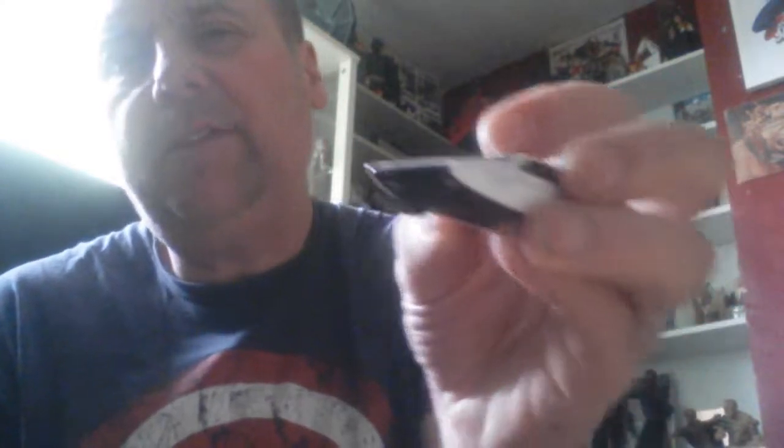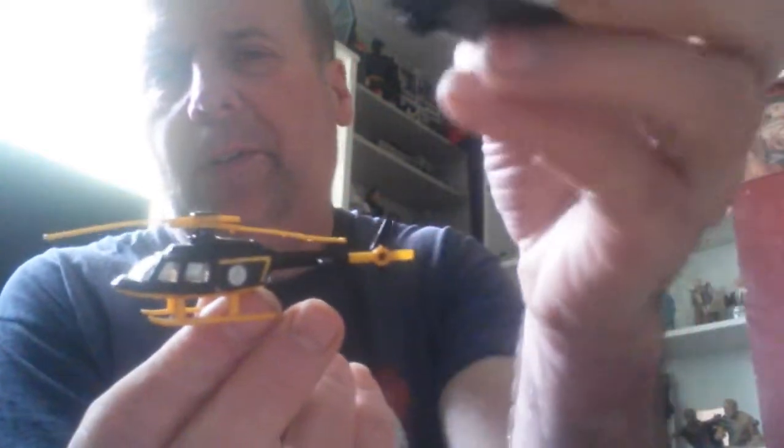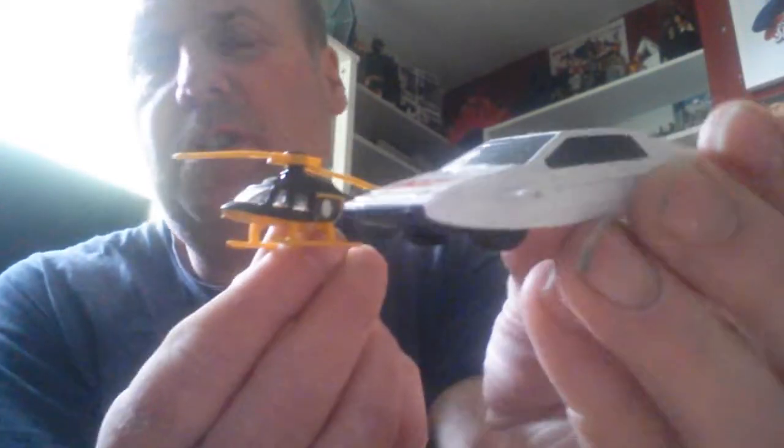I love collecting things like this, so these will be coming on my channel as well. I don't mind if they've got a bit of condition issues because they've been played with, but these are in great condition.